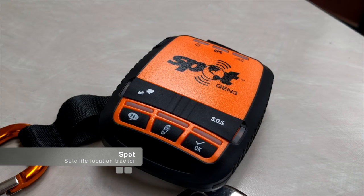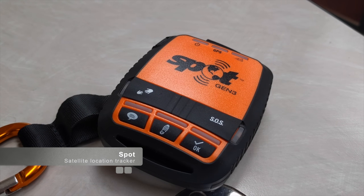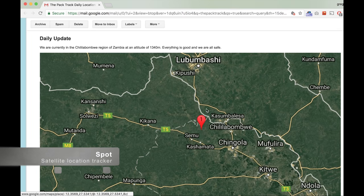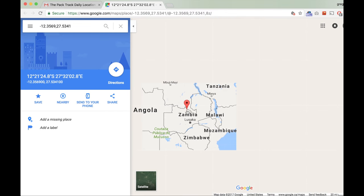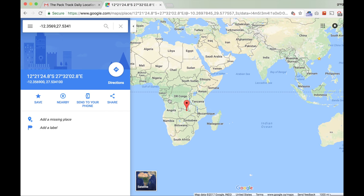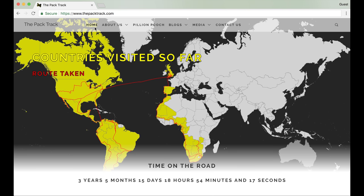In order to put our mums' minds at rest, we ordered a Spot which pings the boat's location to satellites every five minutes. The service gives us the ability to send daily updates to our family via email. My brother and sister-in-law are currently using the service as they ride around the world on motorbikes. Spot has an API which we'll use to make a live map on our website.